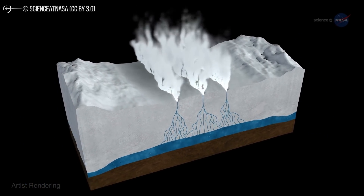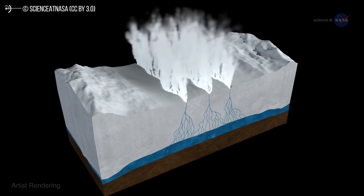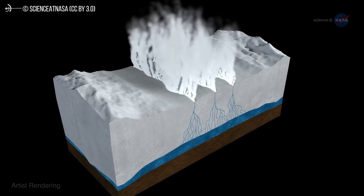The irony here, though, is that technically this isn't the first time that people believed that there was life of some kind on Enceladus.